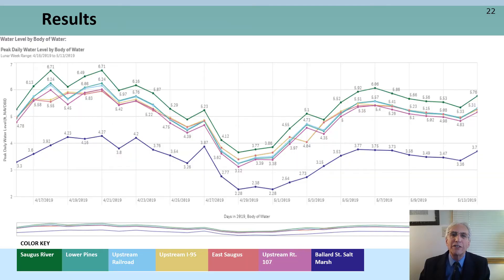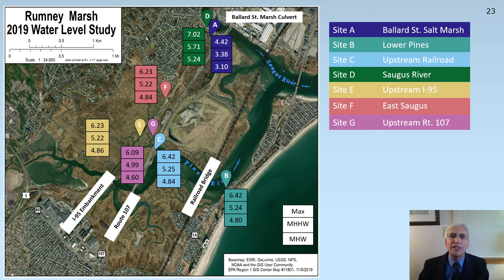This is a graph showing peak daily water level by body of water over a four-week period, which was typical of the results that we observed throughout the 142-day study. The Saugus River always had the highest peak daily water level, and Ballard Street salt marsh always had the lowest, which was to be expected due to the makeshift tide gate at the site. The other five locations only varied by a few tenths of a foot. We used an app created with CLIC to calculate the max, mean higher high water, and mean high water levels that are depicted here.